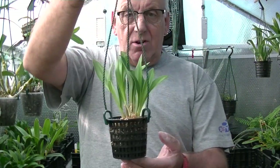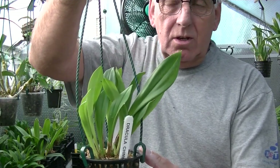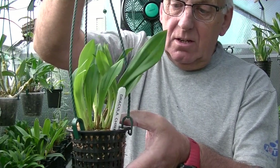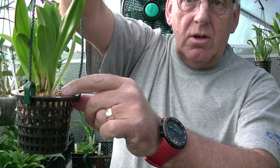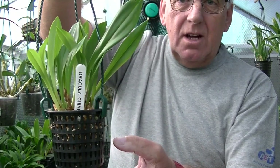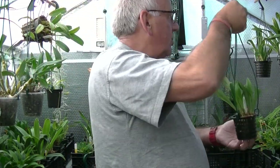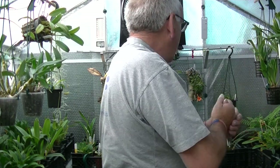Dracula Chimera - again, a small division recently acquired. One, two, three new shoots appearing now - it's pushing out and looking fantastic. I've given it that little bit of extra light and it's producing beautifully. You grow them how you want to grow them.